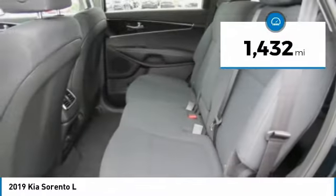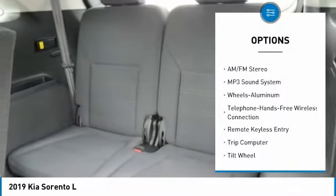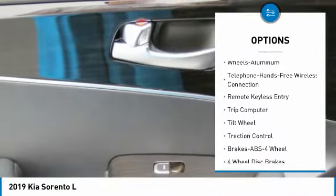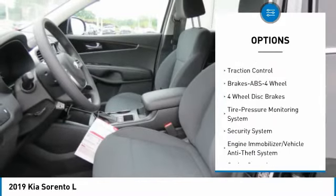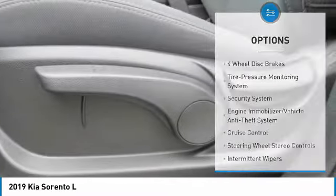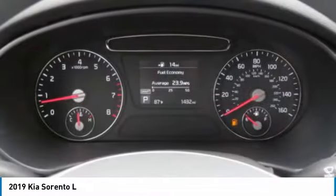This vehicle has less than 2,000 miles. Here are some of this vehicle's great options: traction control, anti-lock braking system, air conditioning, Bluetooth wireless data link for hands-free phone, power steering, cruise control, aluminum wheels, FWD, AM FM stereo radio, rear defrost.